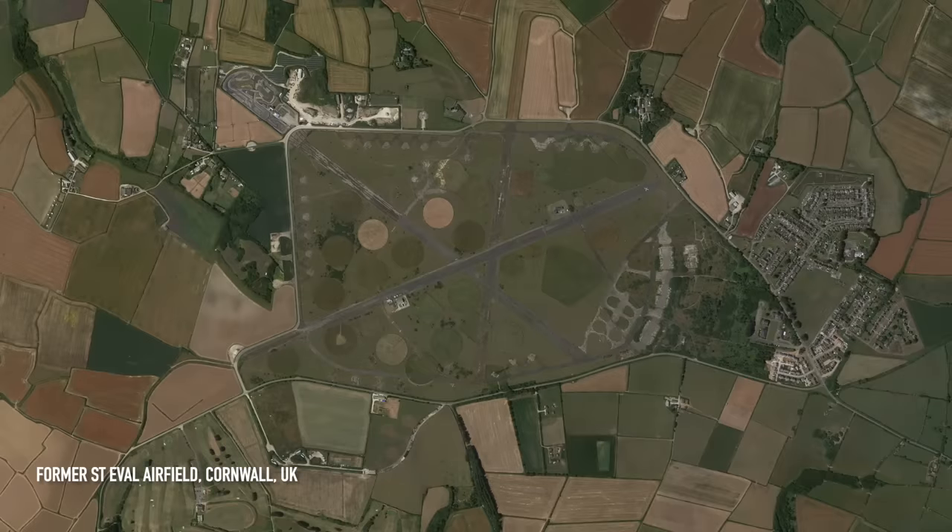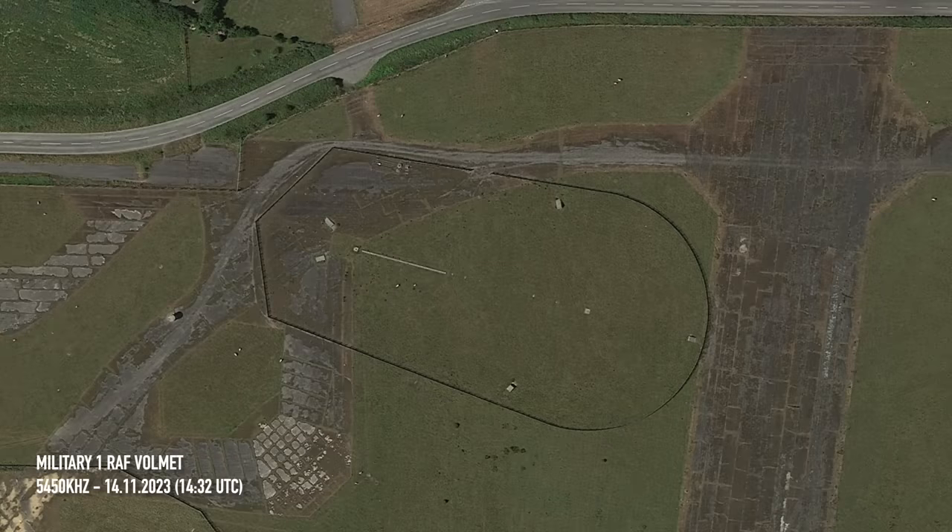Moving a bit closer to home now, and Military 1 — the Royal Air Force's VolMet transmitting from St. Eval in Cornwall. I received it nicely on 5450kHz. A sample of the broadcast: scattered 1,500 feet, temperature 8, dew point 6, QNH 1012.